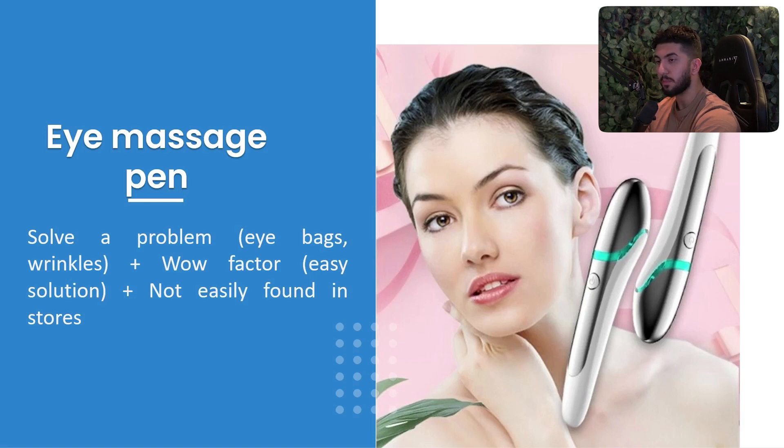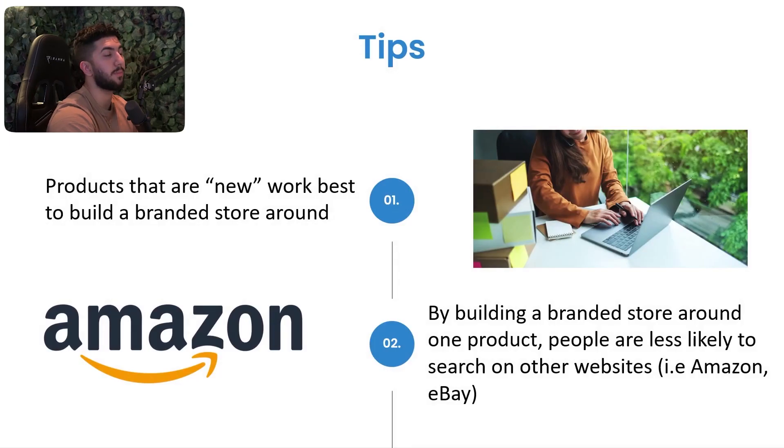A few tips for validating products in 2022. First: new products are best paired with a branded one-product store, because people haven't seen it before and don't know who the real owner is. If you come out with a branded store in a European country, people trust you more. If they see it elsewhere, they think the others copied you — that gives you enormous credibility. People are also less likely to search Amazon and eBay when buying from a trusted brand.